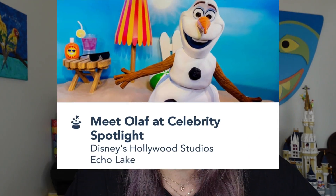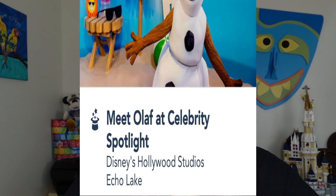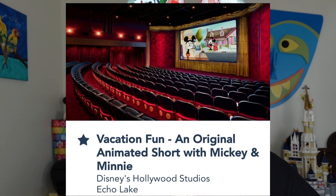Also at Echo Lake, at Celebrity Spotlight you can meet Olaf. Then there's Vacation Fun — an animated short with Mickey and Minnie. I've done it once and it's not something I have to keep repeating, but it's perfect for tired kiddos who need a break, or as a time killer between your next Genie+ or dining reservation, especially if it's too hot or raining — hello, air conditioning! It's located just before Star Tours, kind of in a nook and cranny, so you have to look for it.